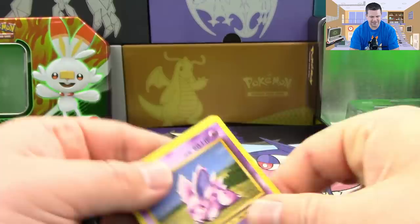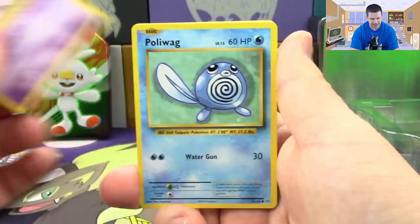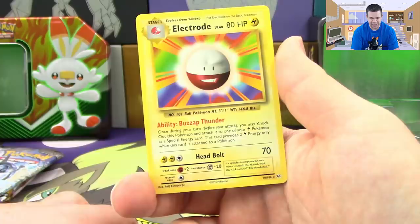At least it's a green code card, which means there is nothing in this pack. We've got a Ninetales, a Poliwag, grass energy, Rattata, Vulpix, Venusaur Spirit Link, Magmar, Potion - reverse holo is a Doduo - and an Electrode regular rare.